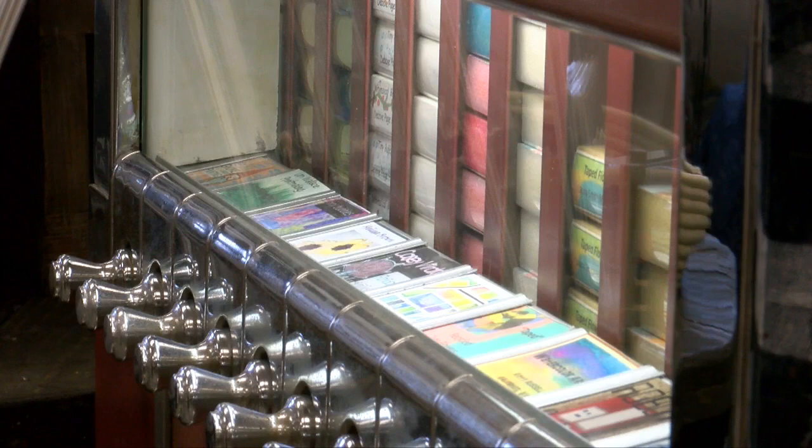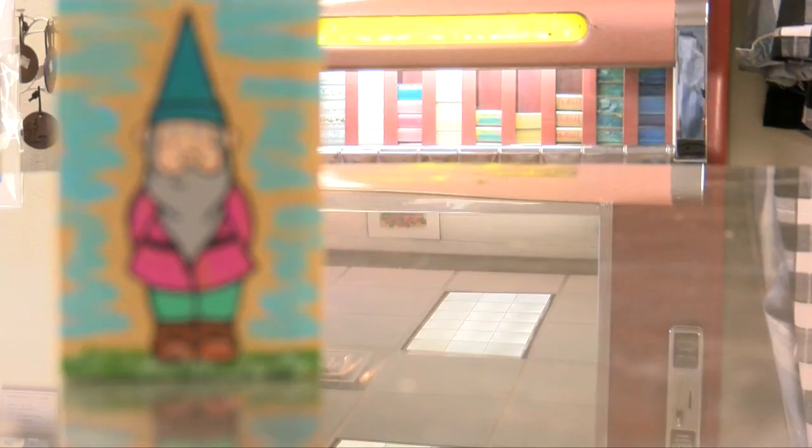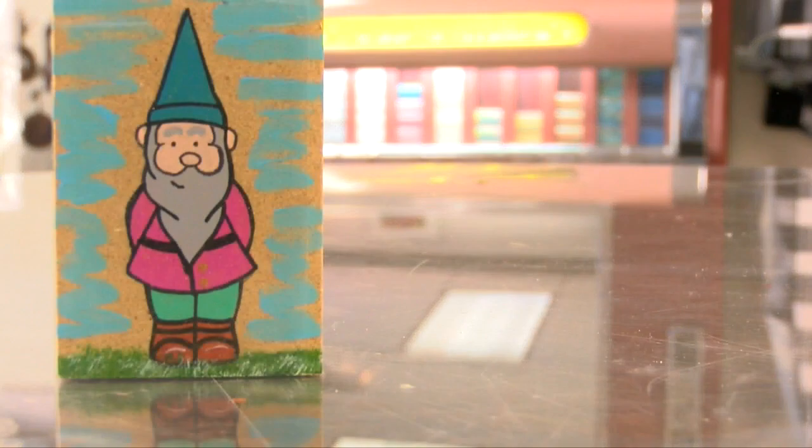These machines aren't big money makers either. To stock the vending machine, it costs $2.50 for one block plus shipping. But it's not about making a buck — it's about having fun with art. It's so unique, so different. The Artomat just makes art accessible. You can walk into the hotel, the studio, or the library, and for $5 you can become an art collector, and I think that's pretty cool.